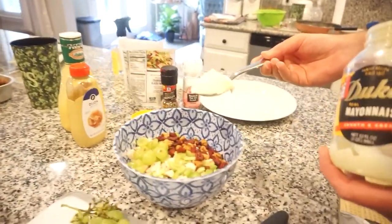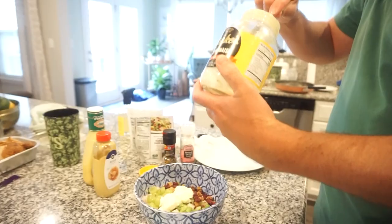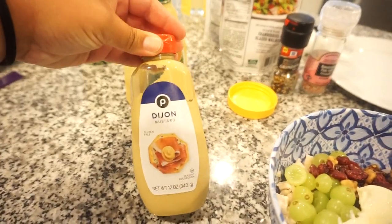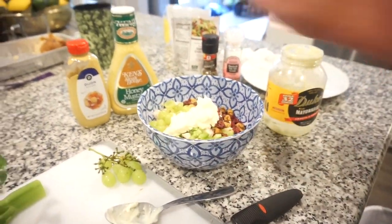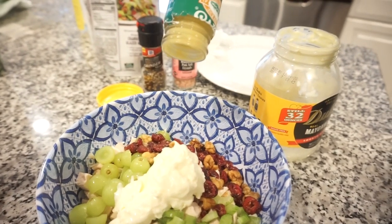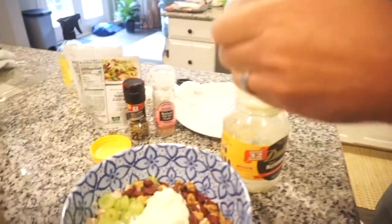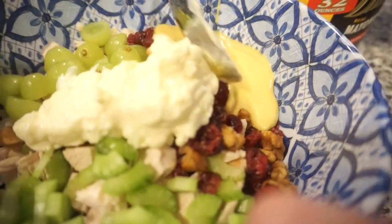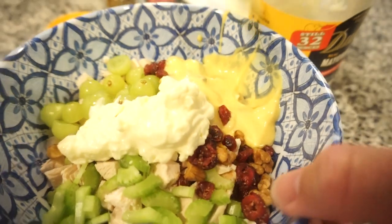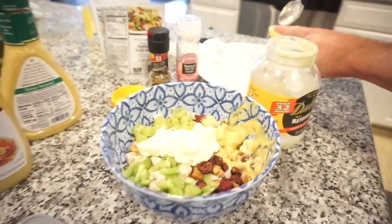For the dressing, Bunky is using a little bit of mayo, a teeny bit of Dijon, and about a tablespoon of honey mustard to give it a little sweetness, plus salt and pepper. When he went to measure the honey mustard over the bowl — well, it all spilled in. The lid came off! But you know what, there's a ton of chicken in there so it's probably going to taste just fine — maybe a little more than a tablespoon of honey mustard.